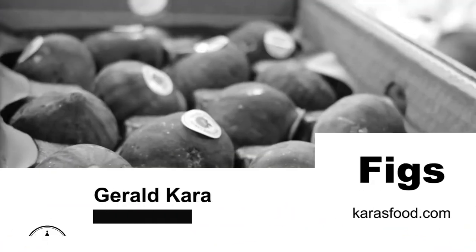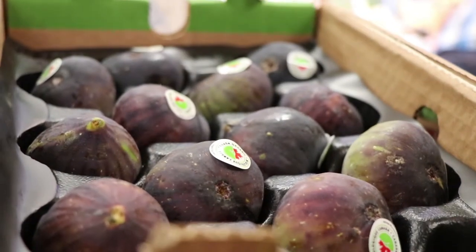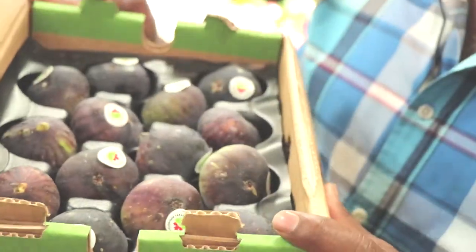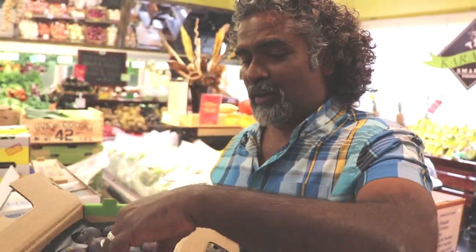Gerald Carra from Carra Smart Foods. Just want to talk to you about figs. Most people are familiar with the dried figs, but I just want to introduce you to a fresh fig. These particular ones are from Greece — they are absolutely delicious this time of the year.